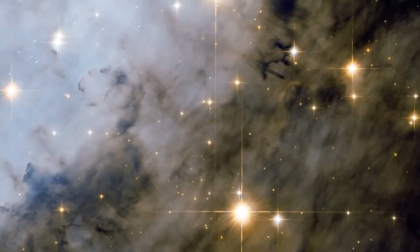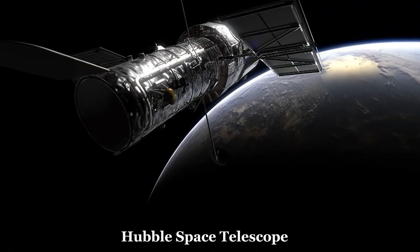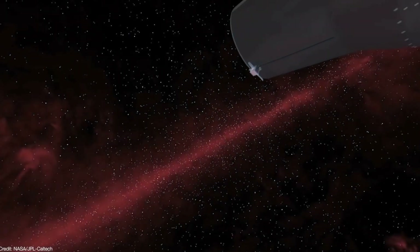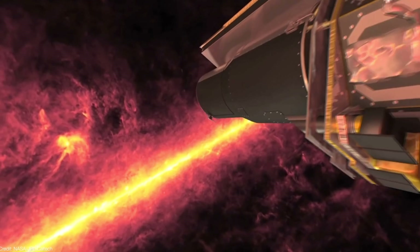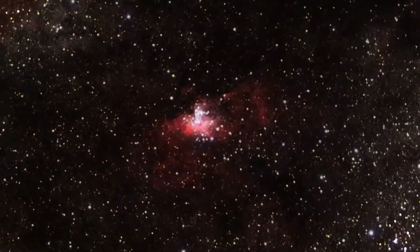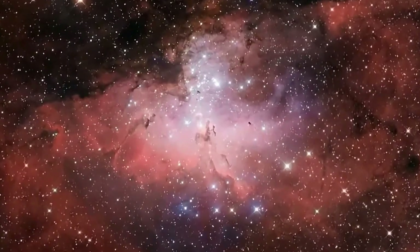This process is known as photoevaporation and is thought to be a key mechanism in the formation of new stars. The Pillars of Creation have been studied in great detail by astronomers using a variety of telescopes, including the Hubble Space Telescope, the Chandra X-ray Observatory and the Spitzer Space Telescope. These telescopes have allowed astronomers to study the Pillars in different wavelengths of light, providing a more complete picture of their structure and the processes taking place within them. This can help to determine how new stars are going to be formed and also determine their trajectory in the universe.